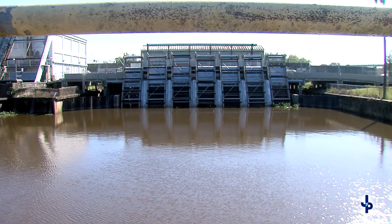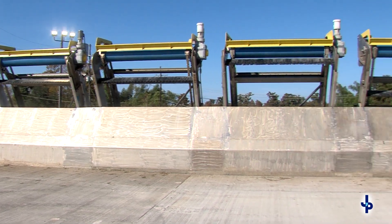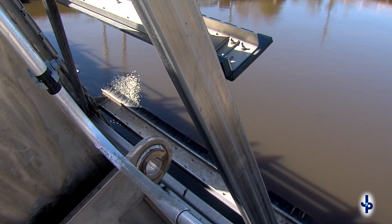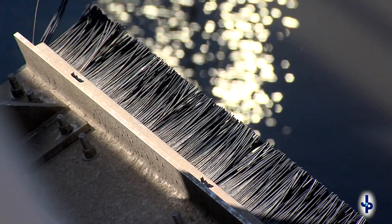Bayou Signet Pump Station Improvements is a recently completed $5 million project, which installed a new bridge and climber screen. The bridge will allow access for future pump replacement and maintenance demands of the station. The climber screens provide the opportunity for the pumps to operate continuously by keeping the suction pit clear from debris.